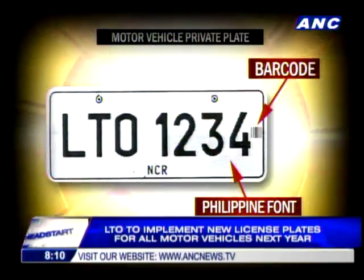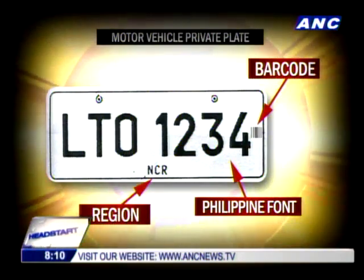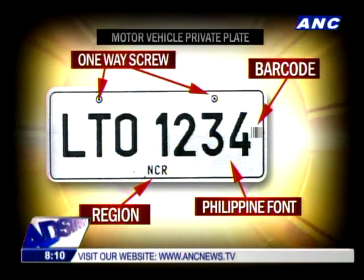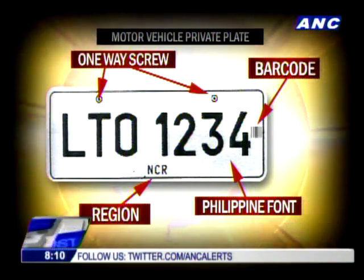The new license plates will be able to inform authorities where the vehicle was registered. The plates also feature a one-way screw so that if someone tries to remove the license plate, it will be damaged and cannot be used again.